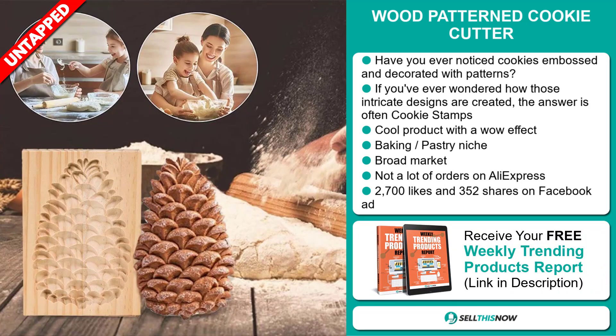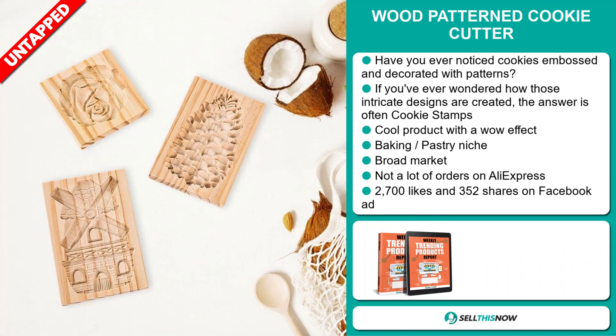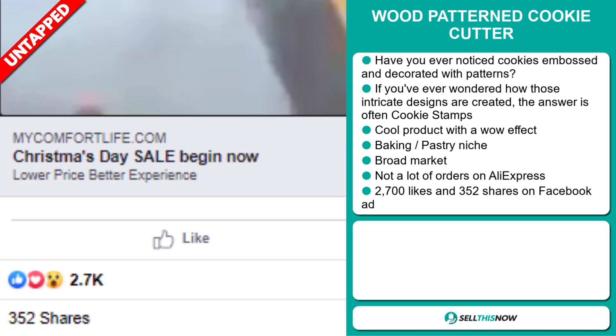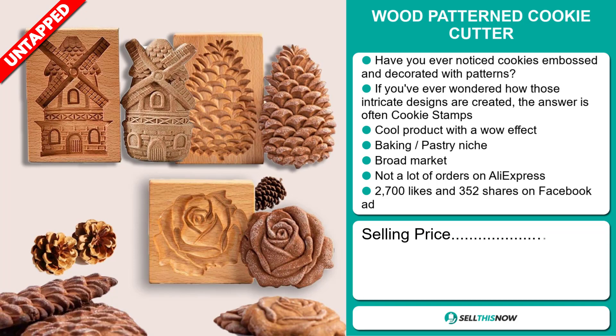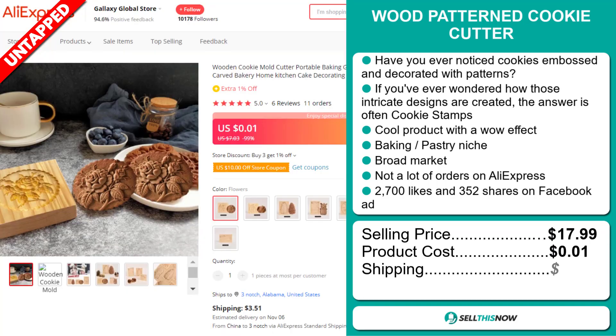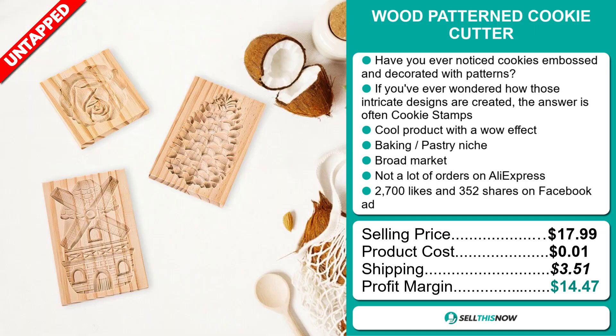So far there haven't been many orders on AliExpress, so you could definitely take advantage of this. The Facebook ad has 2,700 likes and 352 shares. The selling price of the wood pattern cookie cutter is just under $18, whereas the product cost is only 1 cent. Shipping will set you back $3.51, so you're looking at a good profit margin of $14.47.